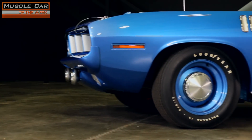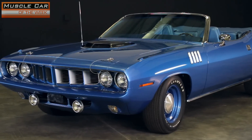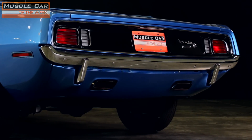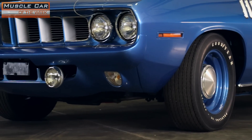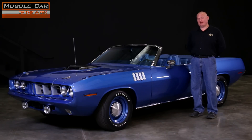The allure of the Hemi-Cuda convertible pulls hard. First, you have the dynamic styling, which looks good from any angle — the fender gills, shaker hood scoop, that awesome grille, the blacked-out rear panel. It's all muscle car gold, man. But this one also adds a tight-fitting, super-rare, body-colored elastomeric front bumper. It's hard to blend in when you're driving a Hemi-Cuda convertible.